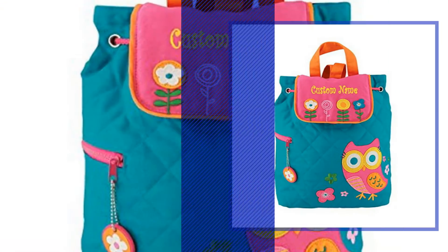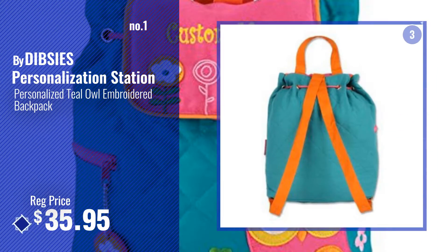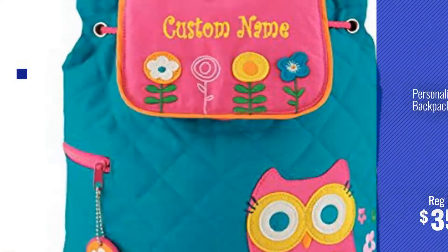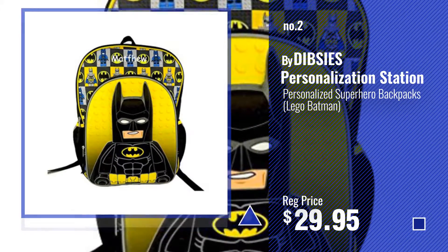Number 1, most popular, by Dibzee's Personalization Station. Watch this video, choose your favorite. Number 2, another great product by Dibzee's Personalization Station.